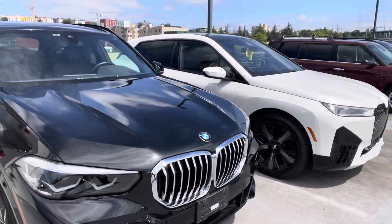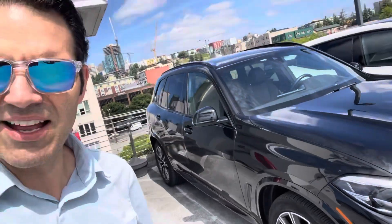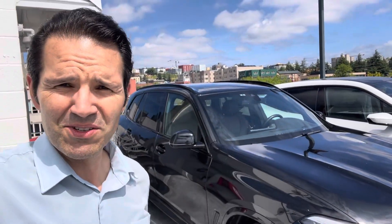Looks like we just got here because it's not through our shop yet — it's on the lot. We'll touch base with you here soon.